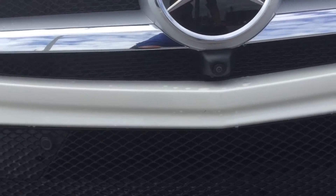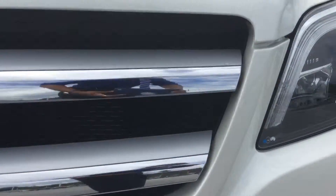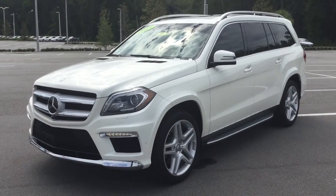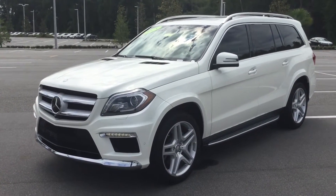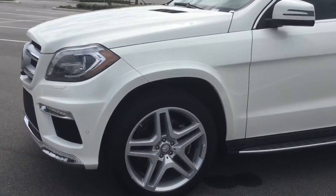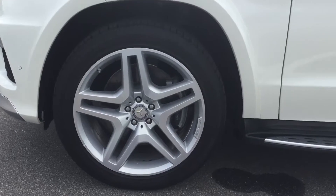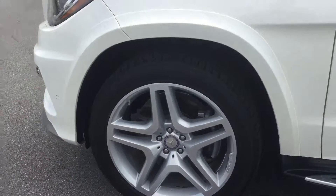You also have your front view camera as well as sensors on the front. This vehicle has bird's-eye view, showing the top of the vehicle on the dash screen, which makes backing in or out of a parking spot much safer. It also has 21-inch Continental tires, AMG rims with Mercedes-Benz brake calipers, and four-wheel ABS disc brakes for a safer and smoother stop.